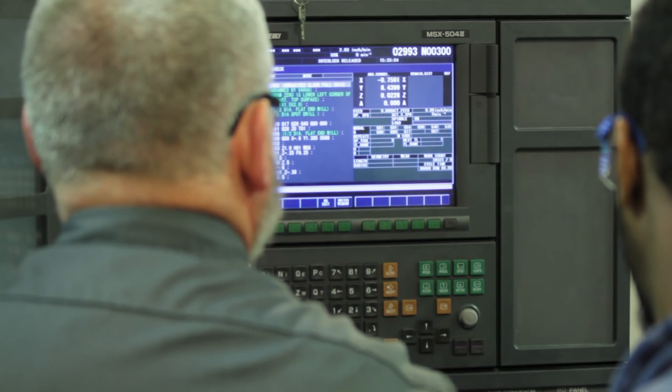CAD/CAM — computer aided drafting and computer aided manufacturing — can help the employee program the actual machines. It helps take away some of the manual issues of programming.